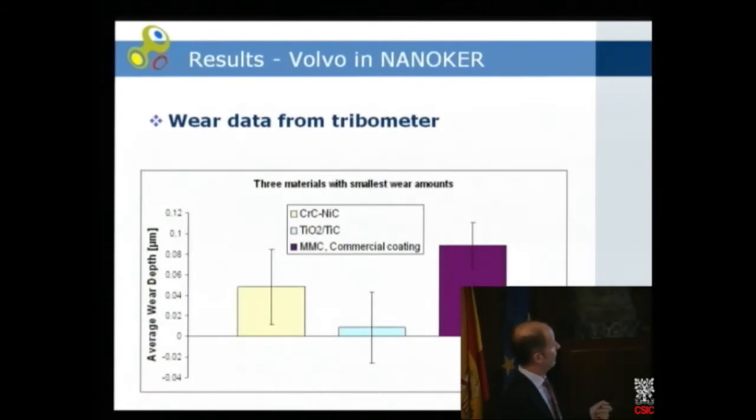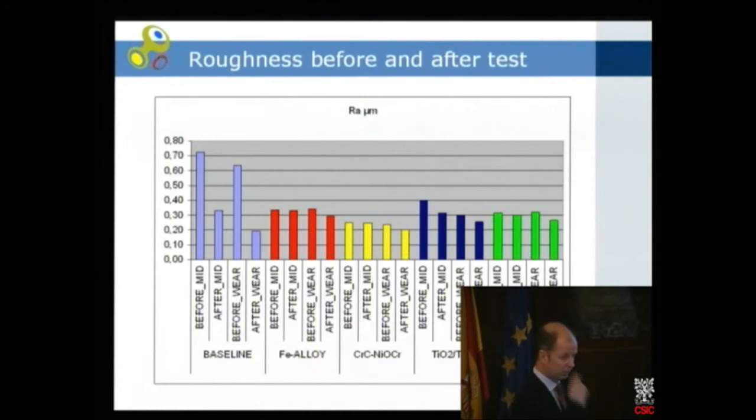Looking in detail at the top three results: titanium oxide shows the lowest wear, the commercial coating is higher, and the third is higher still. But the explanation is not necessarily the material properties alone — it relates to surface roughness. We tried to hone all to the same surface roughness parameter (Ra value). The baseline before and after test shows some run-in wear, which is normal. For the coated materials, the wear before and after is very low, but this rougher starting roughness correlates with higher wear, mostly due to the honing process making deeper scratches difficult to achieve.